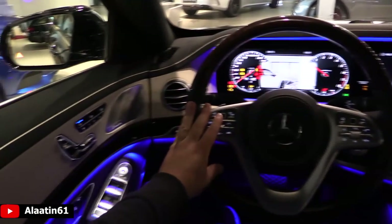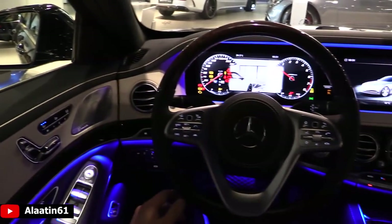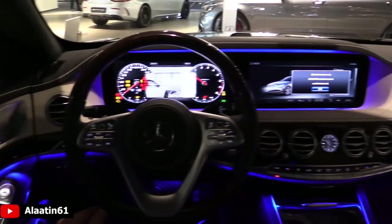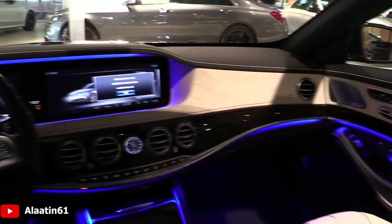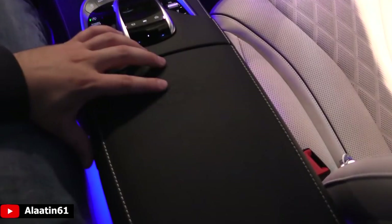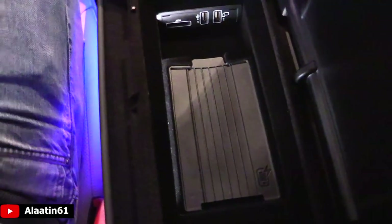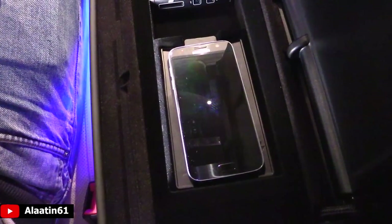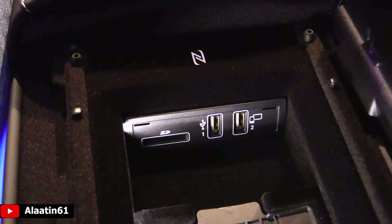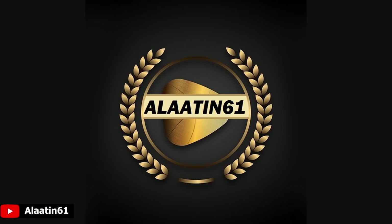You have cruise control settings, memory seats, massage seats, blind spot assist, head-up display, and the Command Online system — fully loaded car. Maybach logo on the armrest, which is heated. Wireless charging for the first time, two USB inputs, SD card input, and you can also open the storage area.